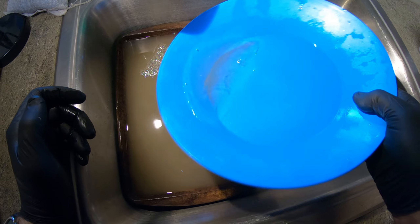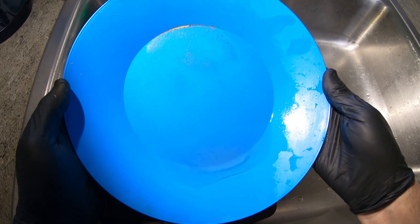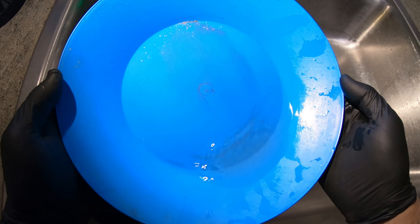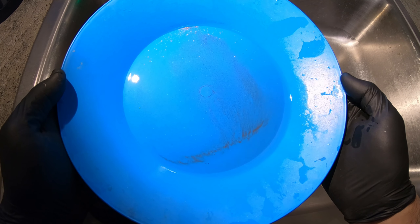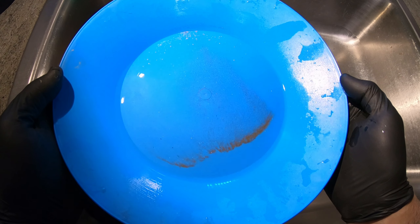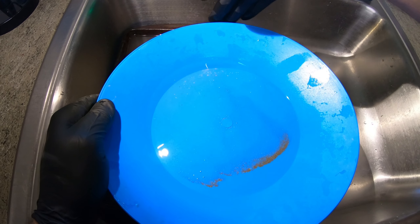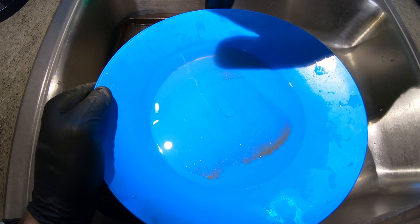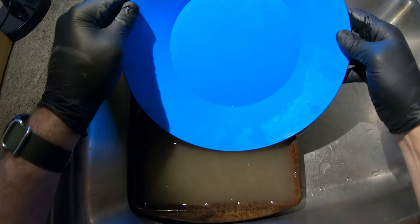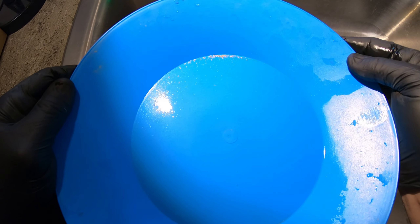If you're just a little too aggressive it goes all over the place — you've got to be really really slow with it. Finally, now we can tilt it forward, tap all that gold to a corner, and wash everything else out of the pan. And that's what we're left with right there. Not too bad — let's dry it out and weigh it up.